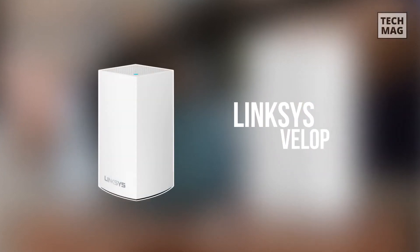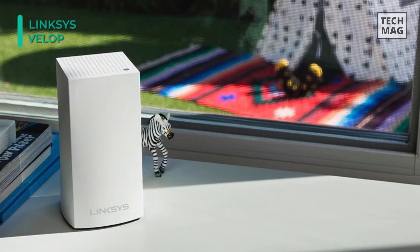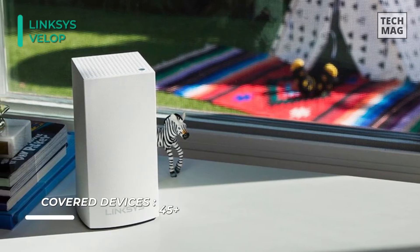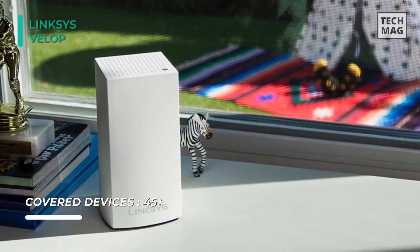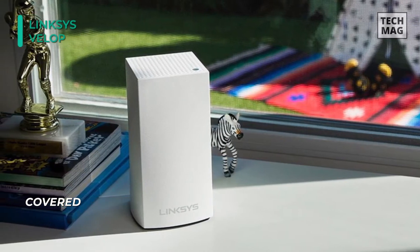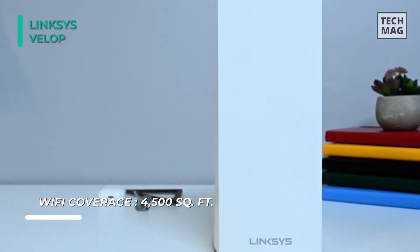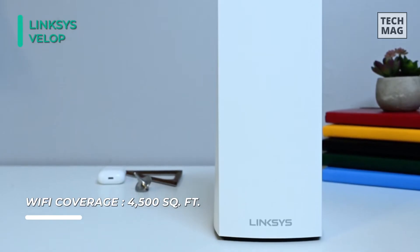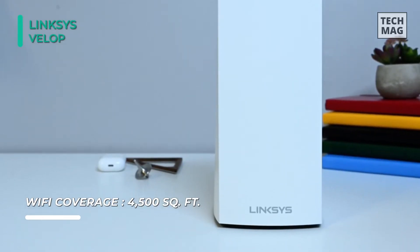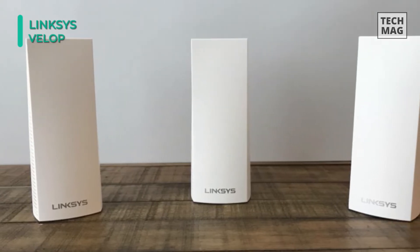Blanket your house in seamless Wi-Fi with the Linksys Velop Wireless AC2200 tri-band whole home Wi-Fi router. This expandable mesh networking system emphasizes dynamic tri-band technology, giving a single 2.4 GHz frequency and dual 5 GHz frequencies with a large wireless data throughput of up to 2200 Mbps. The Velop Wi-Fi system supports 802.11a/b/g/n/ac Wi-Fi network standards and covers an area of up to 2000 square feet.